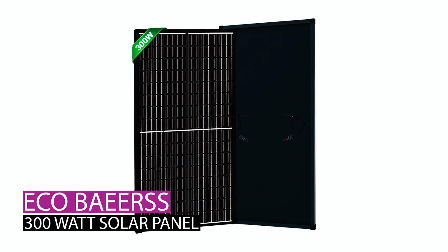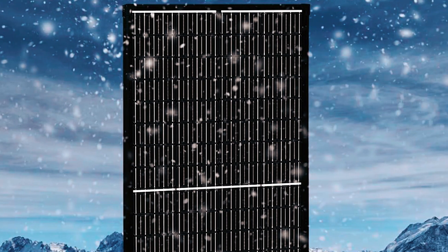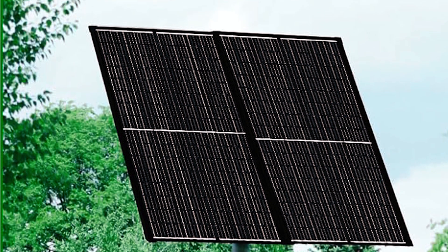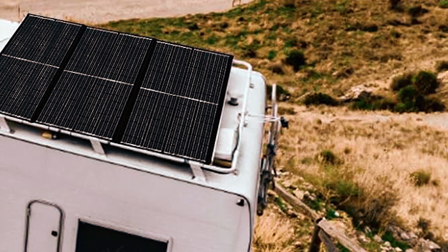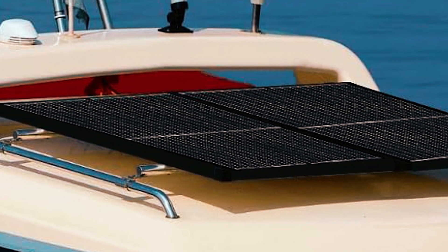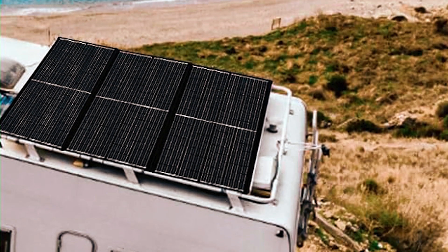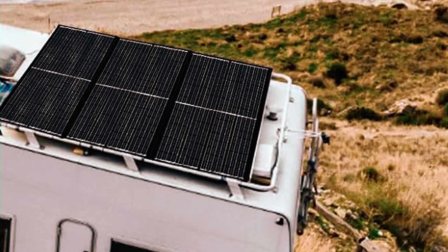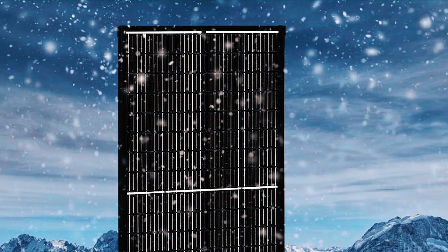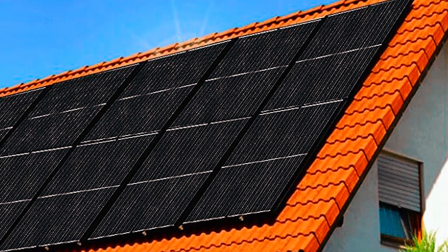The EcoBeers 300-watt solar panel is a high-efficiency 300W monocrystalline solar panel for versatile applications. Manufactured with high-quality materials, including high-strength polyester film and efficient monocrystalline silicon cells, it ensures durability and safety. This 12 or 24-volt solar panel efficiently converts sunlight into electricity, promoting energy savings. Sturdy and wind-resistant, it is easy to install with a built-in MC4 connector. Ideal for diverse settings, from camping and boating to rooftop installations, it delivers reliable performance and is a sustainable choice for off-grid power needs.